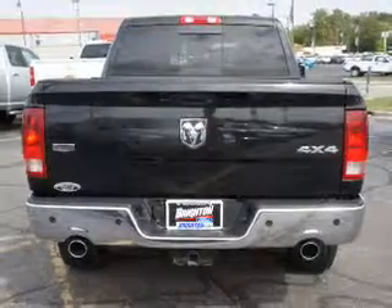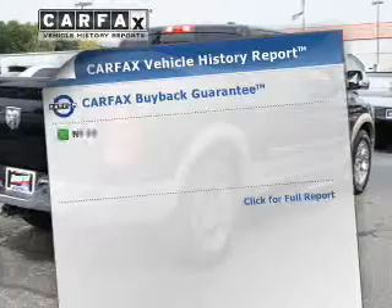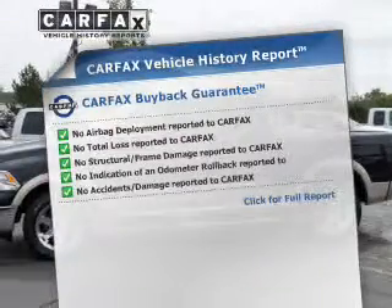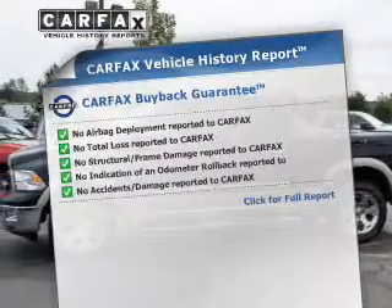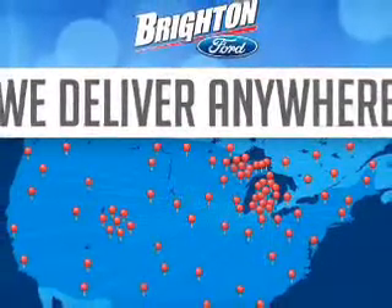Let the outside in with a power sunroof. Pamper yourself with memory settings. This automobile comes with a CARFAX report, which reduces your buying risk by providing the vehicle's history before you purchase. Our website offers more information on all of our vehicles.